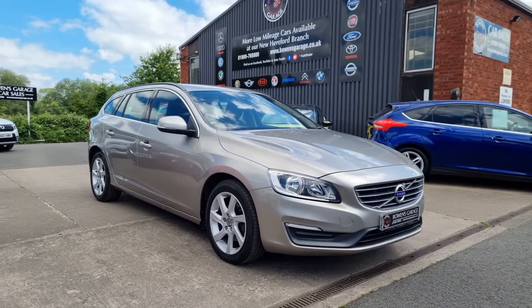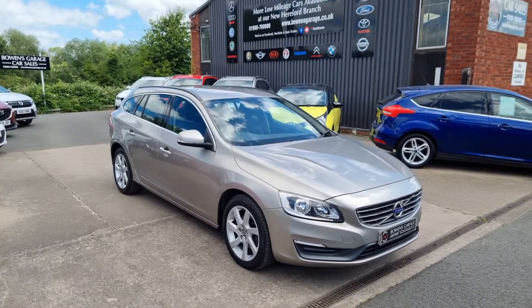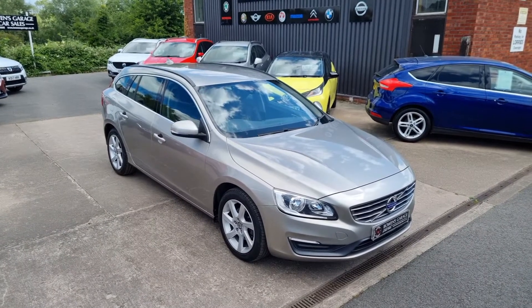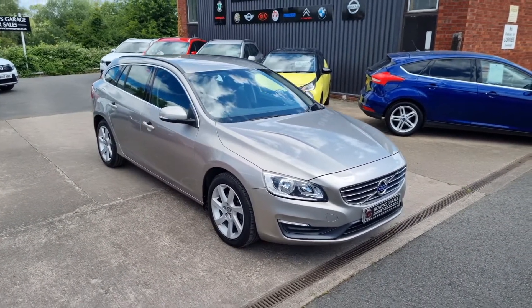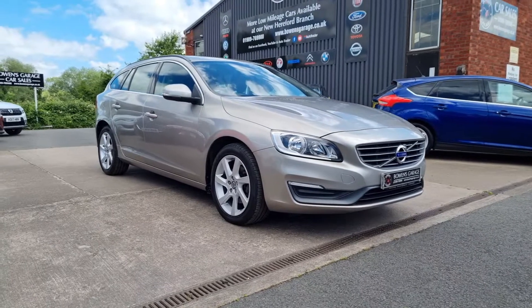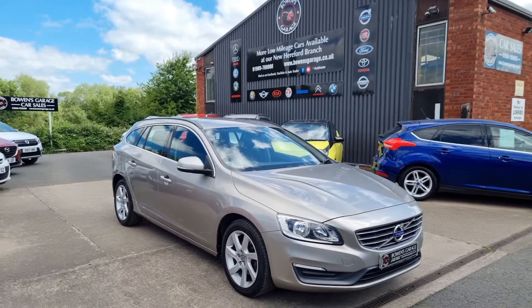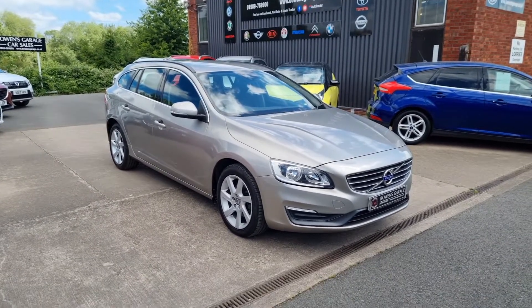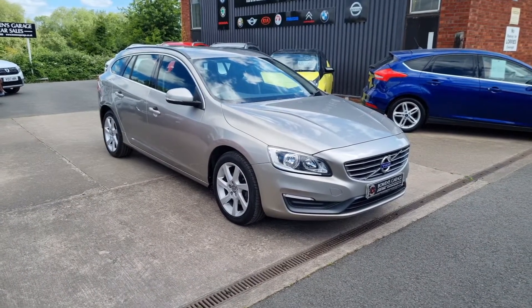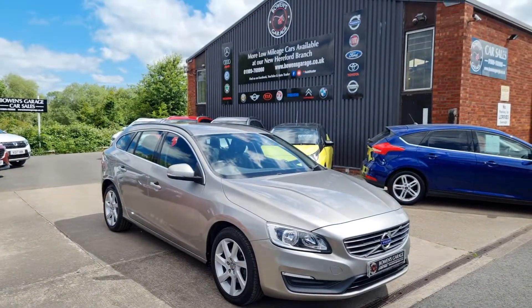We do work on an appointment only basis, so if you'd like to view please do get in touch. Our telephone number is 01989 769900, or you can contact us by email at sales@bowensgarage.co.uk. For registration number, insurance groups, and specific technical specs, have a look at the website: www.bowensgarage.co.uk. Super looking car, plenty of kit, very low mileage — I'm sure this one will be snapped up. Thanks for watching. If you've enjoyed this video, do click the thumbs up button, subscribe to our channel, and click the notification bell to receive a message every time we post a new car. Thank you very much.